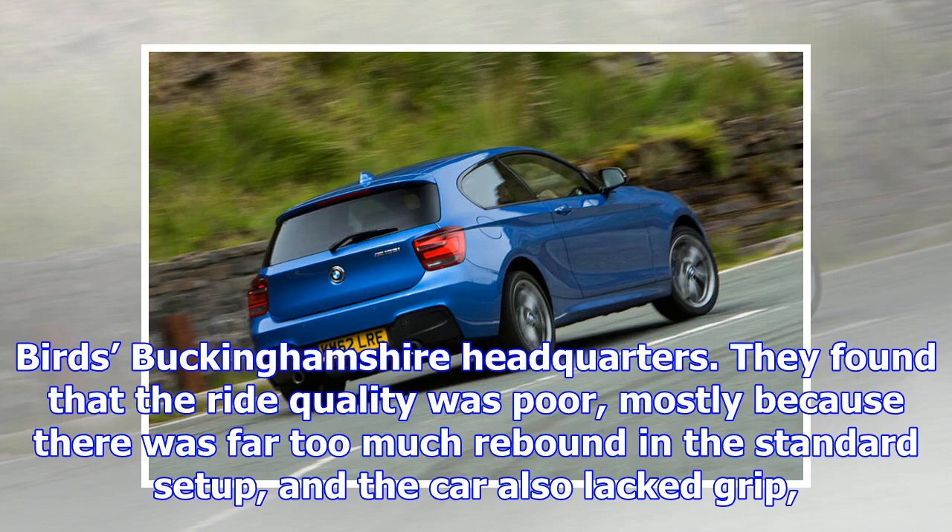They are also often not optimised for the UK's broken, bumpy road network. It means that most cars — the M135i included — offer plenty of room for improvement, which certainly tallies with my own experience of the car.